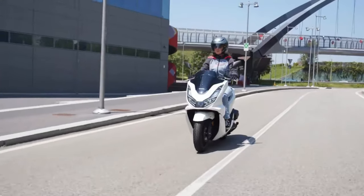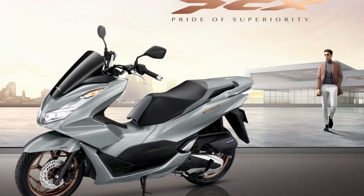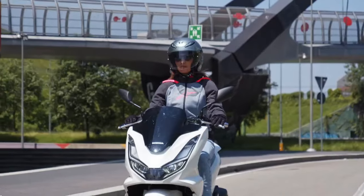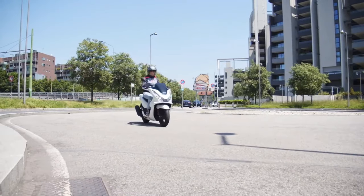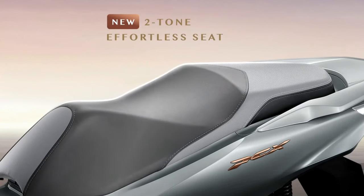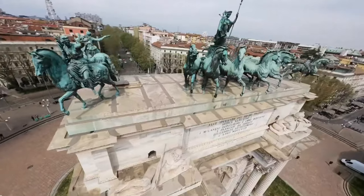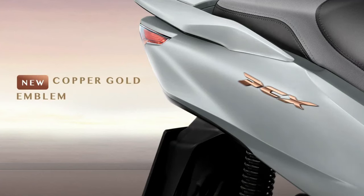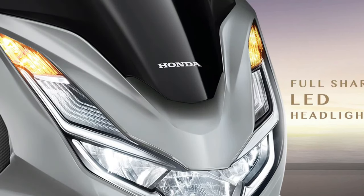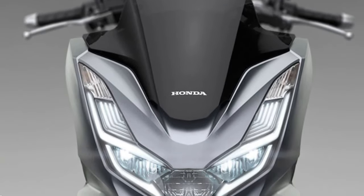Visually, the 2025 PCX showcases a refined aerodynamic profile that enhances its aesthetic appeal and functionality. The scooter features a streamlined body with bold lines and a sculpted fairing, which not only contributes to its modern look but also improves its aerodynamic efficiency. This design helps reduce wind resistance, enhancing both performance and fuel economy.